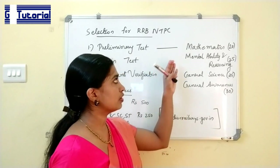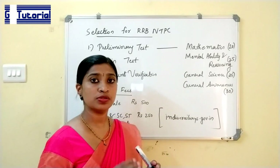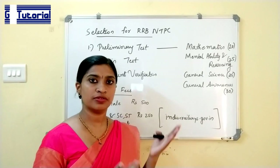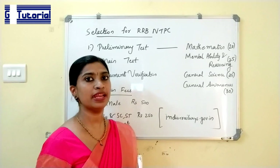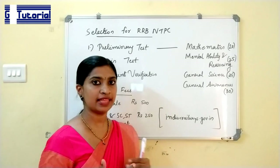The syllabus is the same for NTPC. Those who have not yet applied for any of the posts mentioned can apply for NTPC, and from today onwards you can start preparing. You may be able to crack the exam very well.